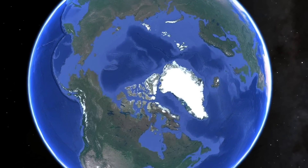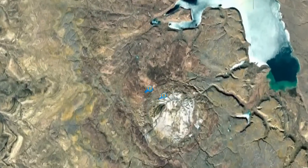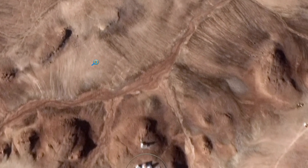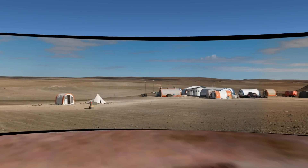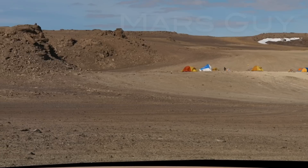Scientists and engineers use locations on Earth to simulate various aspects of Mars. One example is Devon Island in the Canadian High Arctic, which looks a lot like Mars, but it's missing one key feature that would complete the illusion. On this episode of Mars Guy.